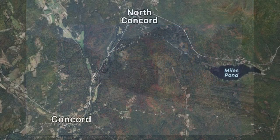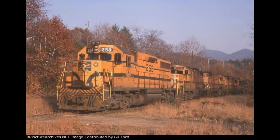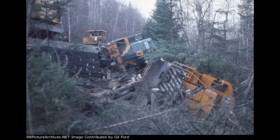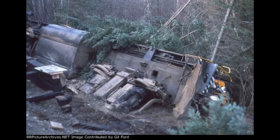On the 28th of October 1981, near Miles Pond in Concord, Vermont, 573 was trailing in a two-locomotive consist behind number 258, which was also a Maine Central engine, a GP38. They were hauling 11 cars northbound. Just after passing Miles Pond, the consist derailed, including all 11 freight cars, due to a washout that occurred from heavy rain the previous night.